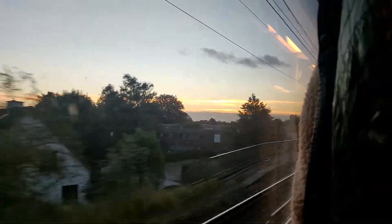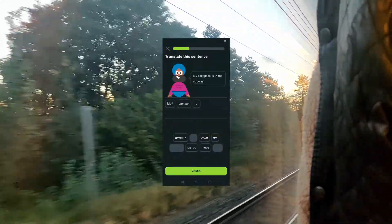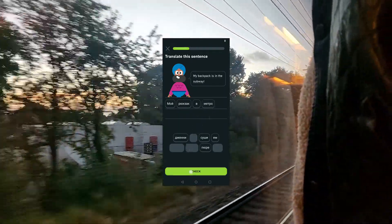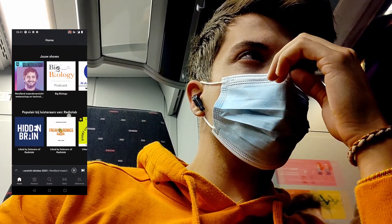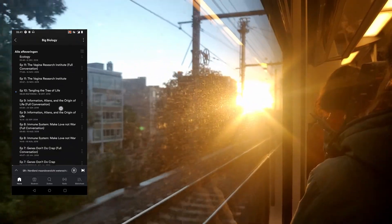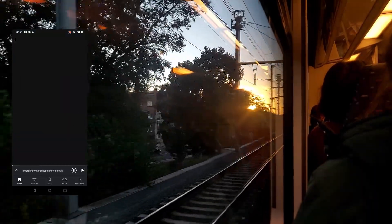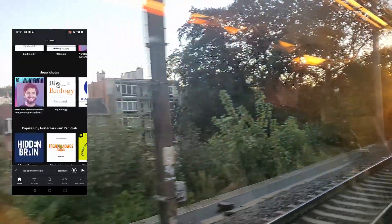On the train I don't really waste my time. I'm trying to learn some Russian recently, so I use the app Duolingo for that. When I'm done with that, I usually listen to one of my favorite science podcasts like StarTalk, Big Biology, or Radiolab. But today I'm choosing one from Belgium in Dutch — Nerdland.